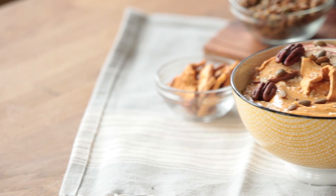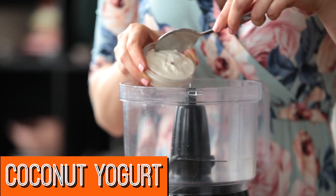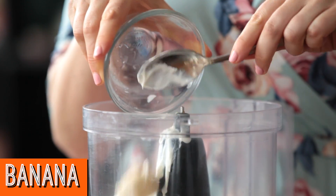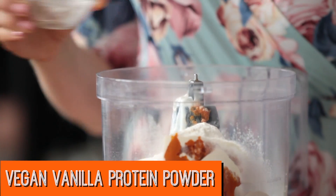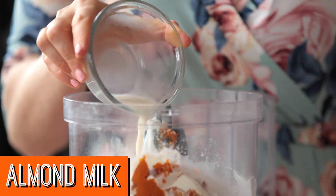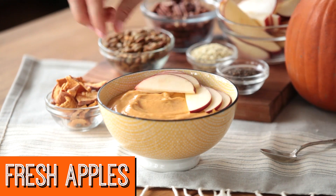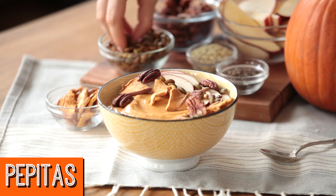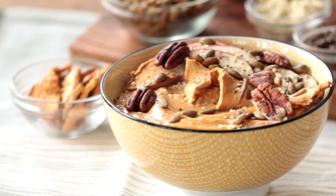Next, my pumpkin protein smoothie bowl. To a food processor, I add some coconut yogurt, frozen banana, pumpkin puree, vegan vanilla protein powder, pumpkin pie spice, and some unsweetened almond milk. And I puree that until it gets nice and smooth. Top it off with some fresh apples, some freeze-dried apples, some pecans, pepitas, and some hemp hearts. Dig in and enjoy.